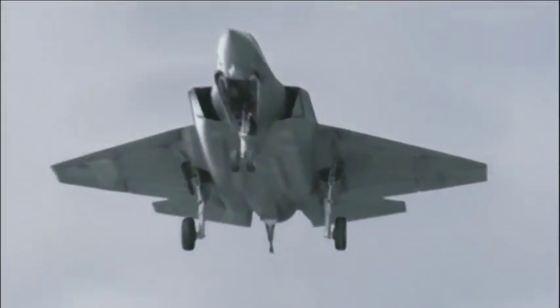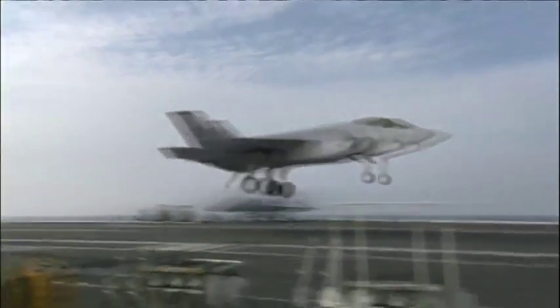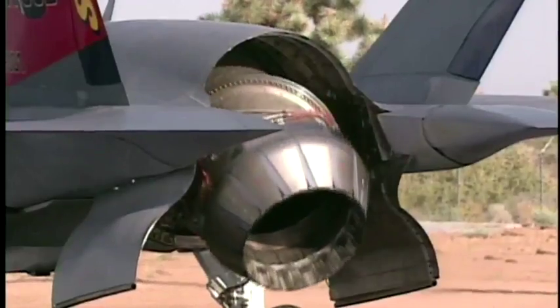Bill Sweetman says the recent skyrocketing cost overruns jeopardize the whole foundation for the F-35. The idea was you have one airplane, you buy a lot of them, you bring down the unit cost. If they can't do that, then the whole economic basis for this program is in peril.